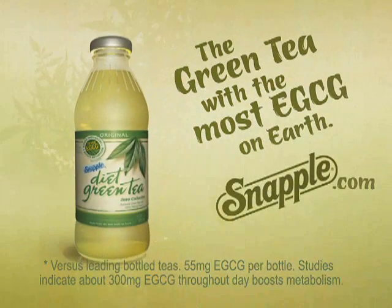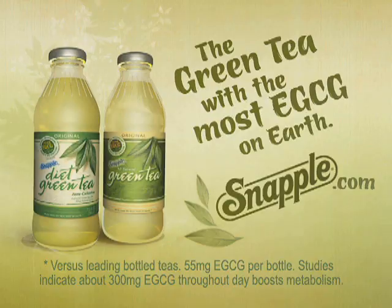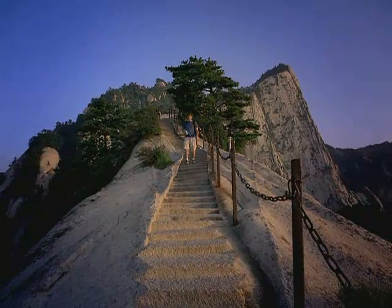Introducing Snapple's new green tea with the most EGCG on Earth. It's on the back of the bottle. Back of the bottle.